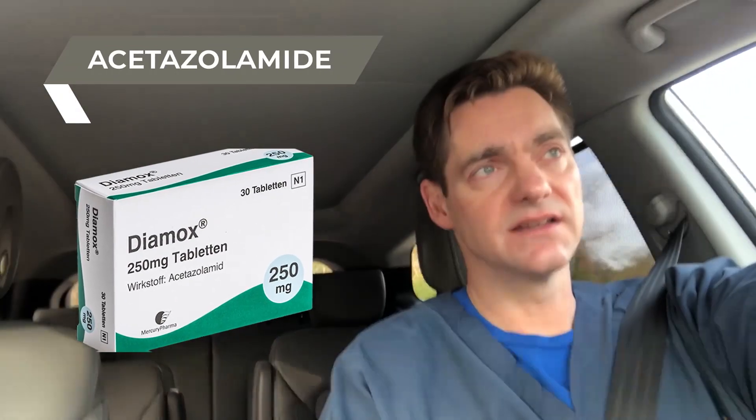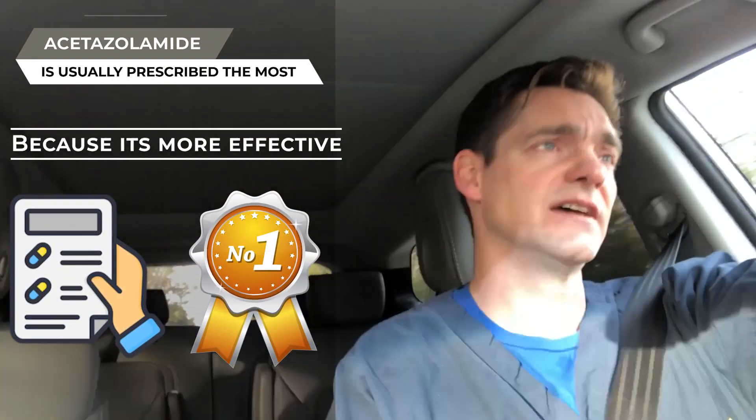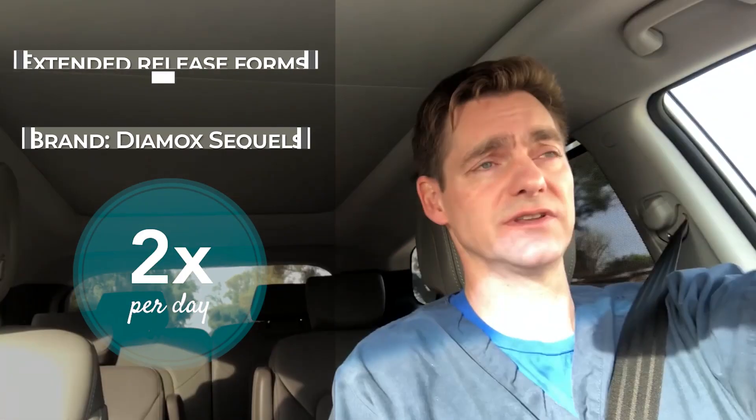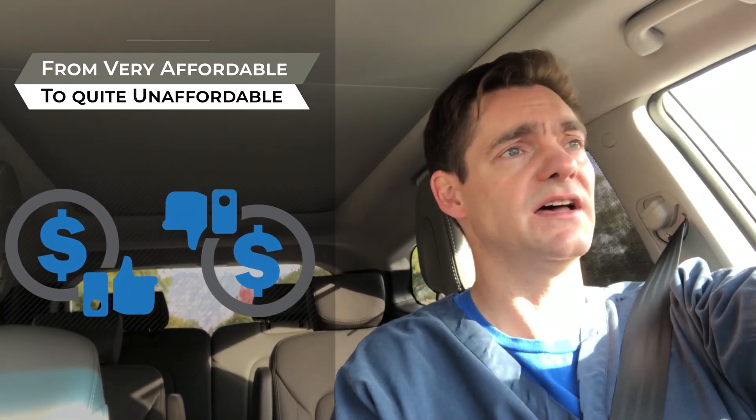Now, acetazolamide is the main generic version of the oral carbonic anhydrase inhibitors. The other one is methazolamide. Of the two, acetazolamide is generally the one that's prescribed the most because it's more effective. It's generally taken four times a day in the generic form, although there is an extended release form that can be taken twice a day. This is generally preferred among physicians as well as patients. But unfortunately, even though this class of medications has been around for over 70 years, over the last few years it's gone from being very affordable to quite unaffordable, and especially the extended release versions.